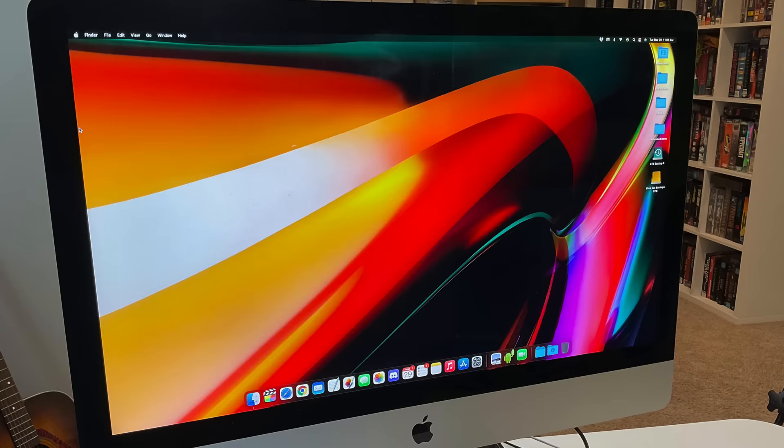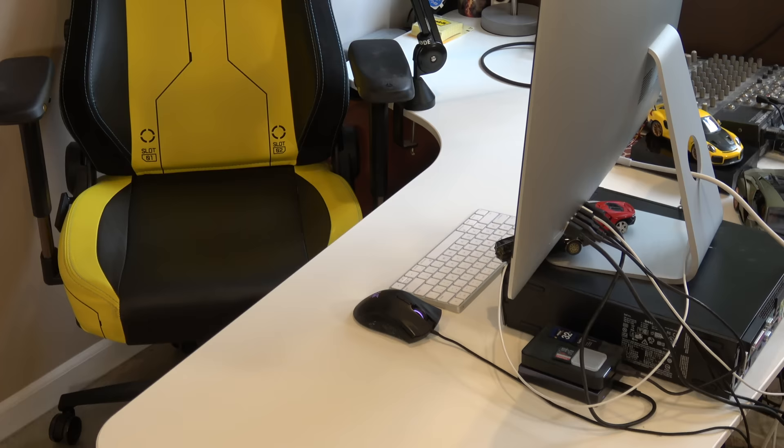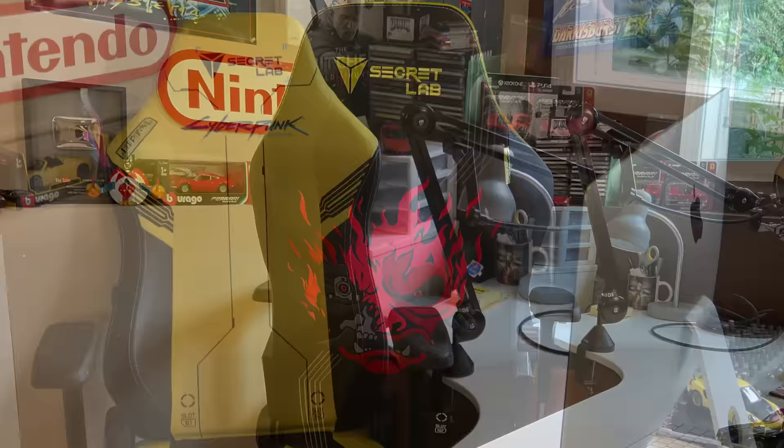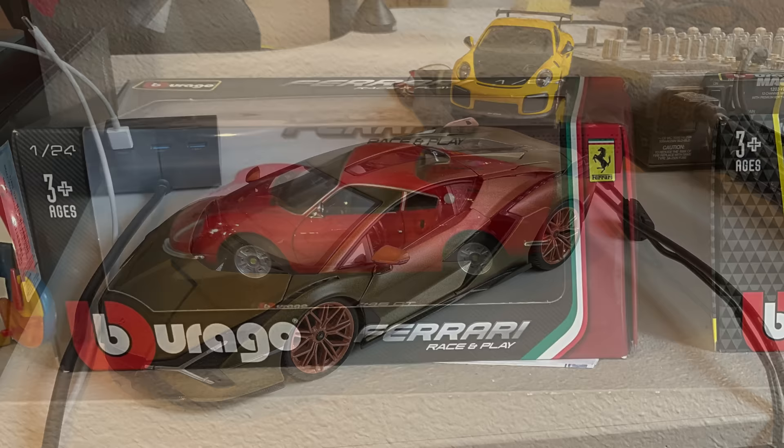You're probably wondering — is that a Cyberpunk 2077 chair? Yes it is. I needed a new chair and I was all about the hype for that game, so I bought it. It's a nice chair, it actually looks pretty cool — I love the design on the back of it — but it's also a little embarrassing. The game definitely ended up redeeming itself with patches, right? And as you can see, I started decorating my office area a little bit, bringing in some personality and my love for fast cars.